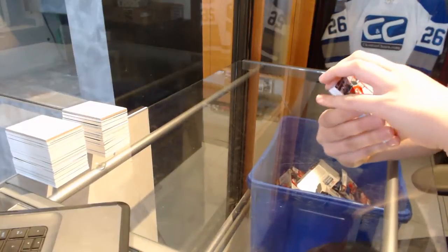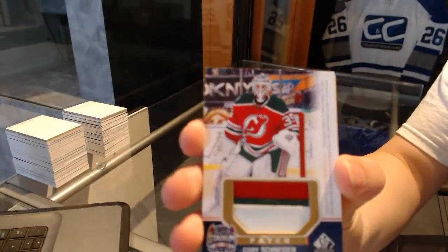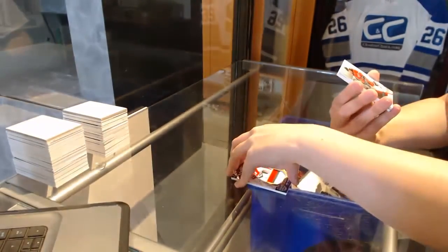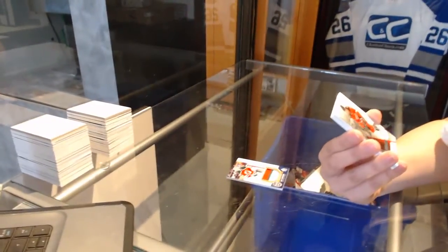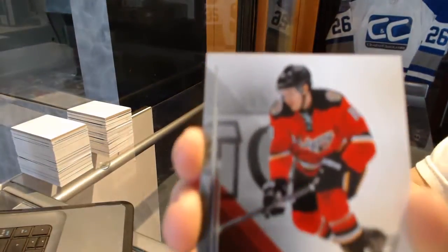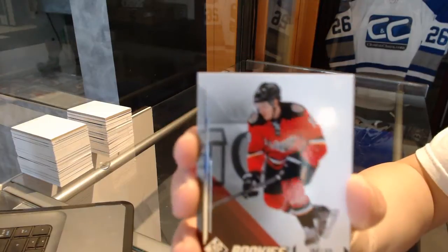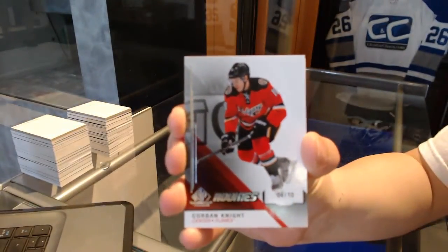We've got a stadium series patch of Cory Schneider. Well, that's a good one. We've got a rookie card! Numbered 4 of 10, Corbin Knight. That is a nice low numbered rookie for ya. Corbin Knight, rookie number 10.